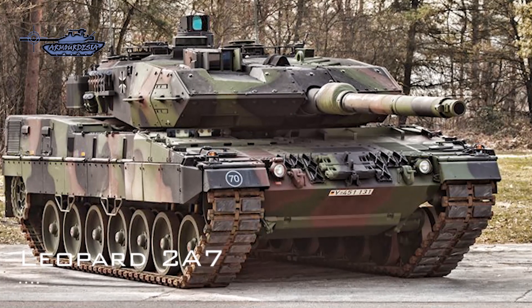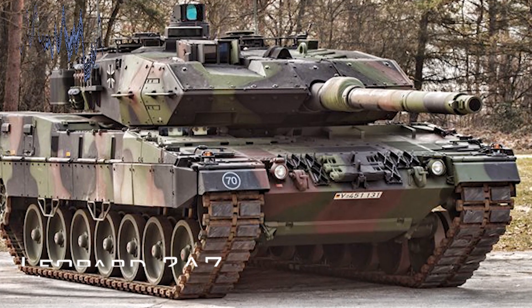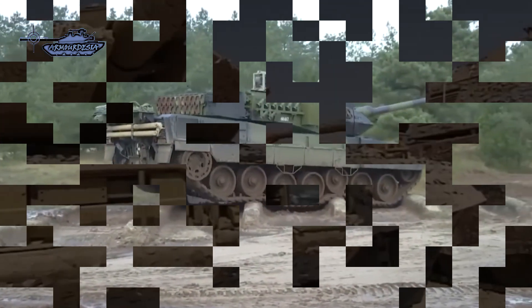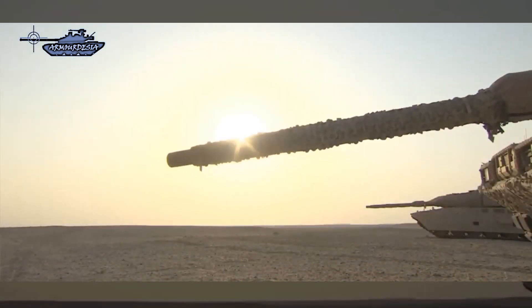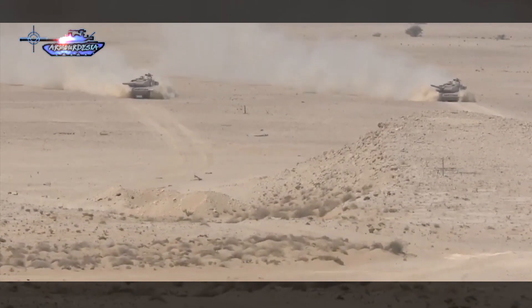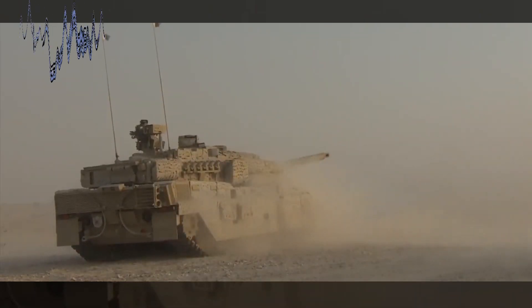The Leopard 2A7 is a further modernized version of the Leopard 2A6 MBT. Key features include new armor, a crew compartment cooling system, and a new weapon engagement system. It is adapted for firing DM11 high-explosive rounds with an adjustable fuse, and the hull is modified to attach add-on armor elements. The commander is also equipped with the ATTICA third-generation thermal imaging sight.